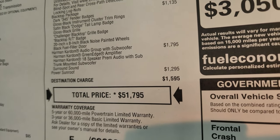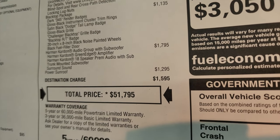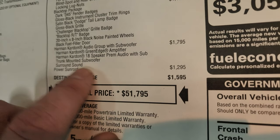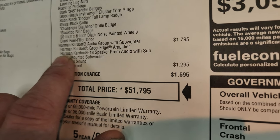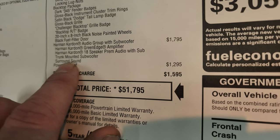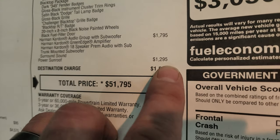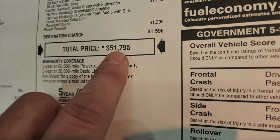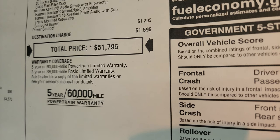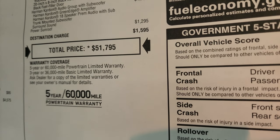This one also has the Harman Kardon audio premium sound system with the subwoofer — that's a $1,795 option — with the Harman Kardon green edge amplifier and Harman Kardon 18-speaker premium audio with sub and trunk-mounted subwoofer surround sound. The sunroof is $1,295. Here's the MSRP — to get your summit price with all the rebates, incentives, and availability on this car, check the upper right-hand part of the screen.